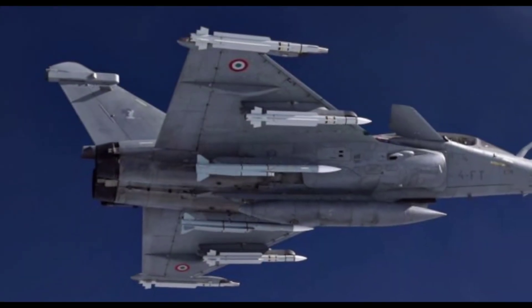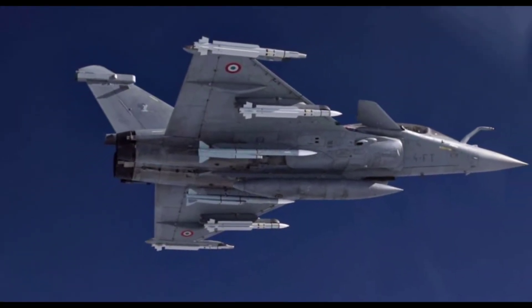The Rafale fighter jet is said not to have to wait for the Meteor missile to get its baptism on the battlefield, as two Rafale variants have already been used by the French Air Force in bombings using laser-guided bombs against the ISIS group in September 2020.